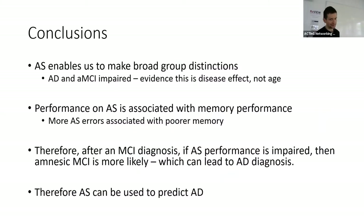So, conclusions. The anti-saccade task enables us to make broad group distinctions: Alzheimer's patients and amnesic MCI patients are impaired, and there is evidence of disease affecting performance rather than age. Performance on the anti-saccade task is associated with memory performance — more anti-saccade errors correlates with poorer memory. Therefore, after a mild cognitive impairment diagnosis, if anti-saccade performance is impaired, amnesic MCI is more likely, which can lead to an Alzheimer's disease diagnosis. It seems like you can use the anti-saccade task to predict Alzheimer's disease.